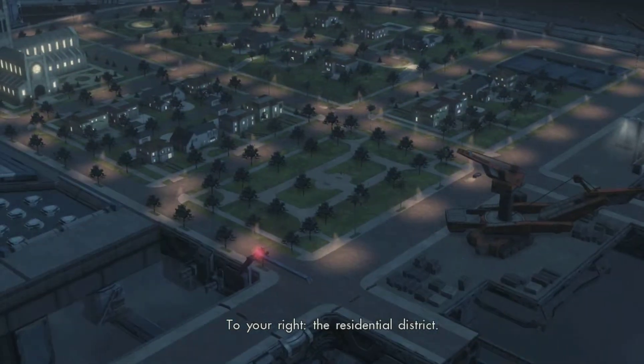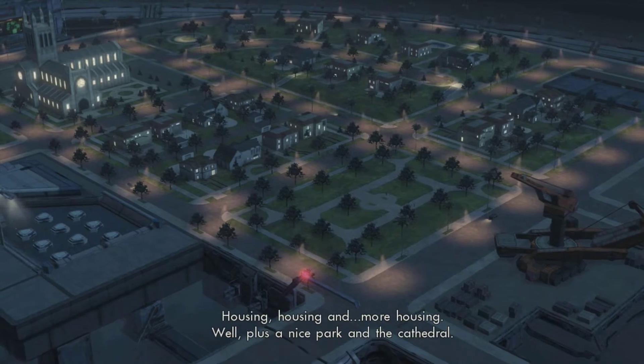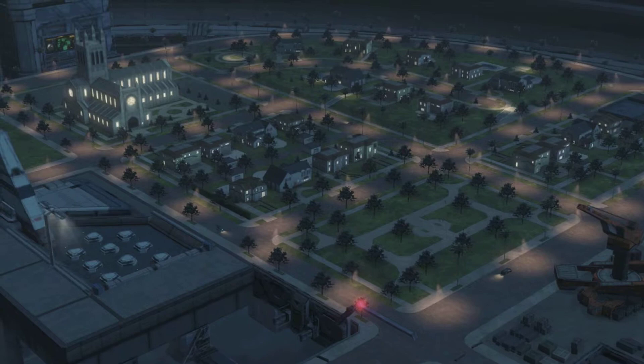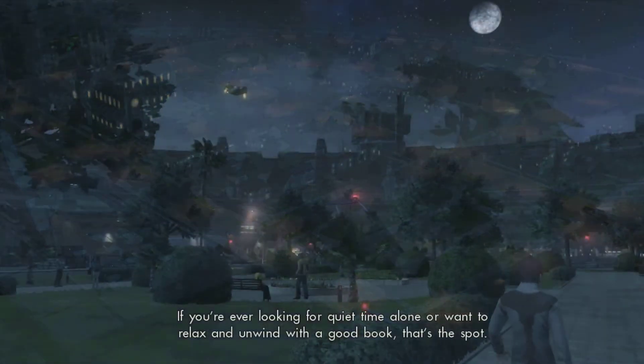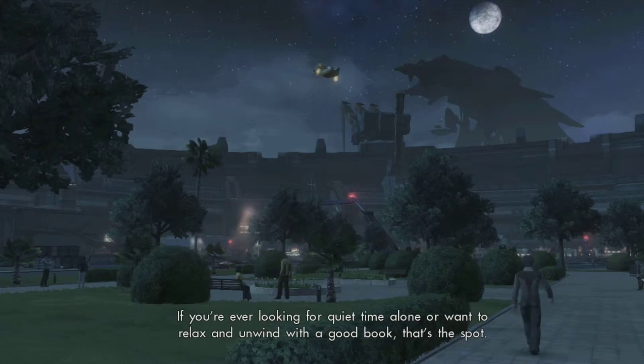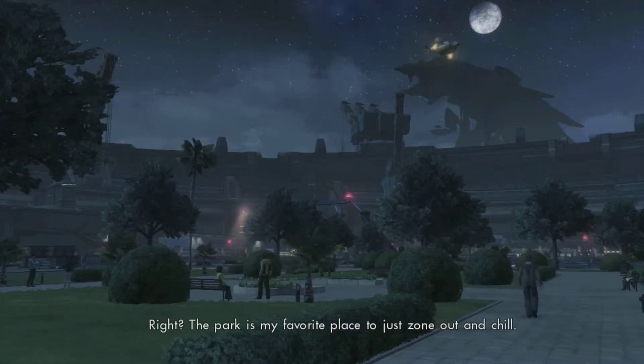To your right, the residential district. Housing, housing, and more housing. Well, plus a nice park and the cathedral. If you're ever looking for quiet time alone, or want to relax and unwind with a good book, that's the spot. The park is my favorite place to just zone out and chill.